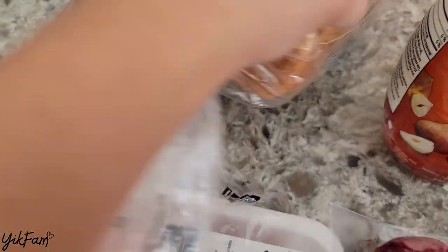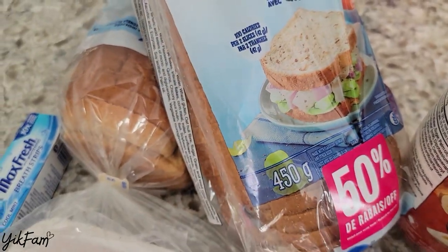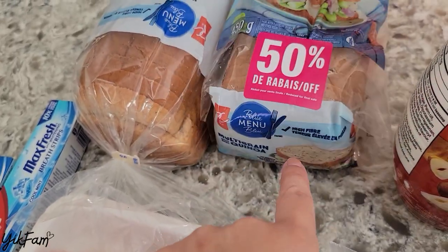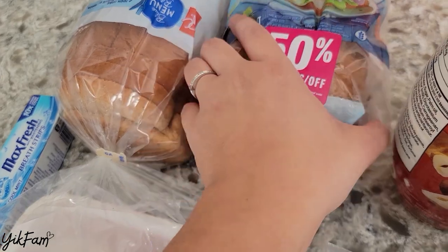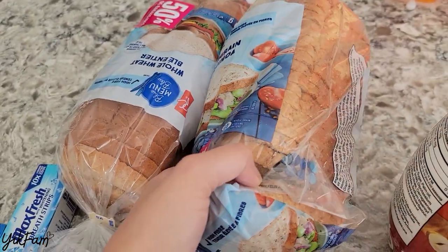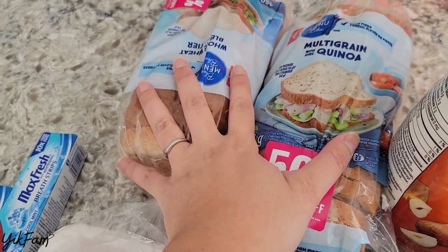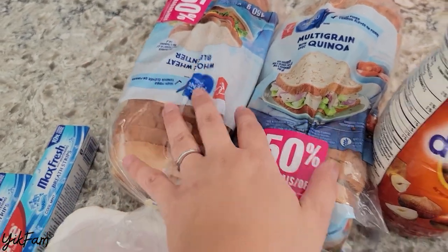Bread — I don't think I've tried this brand before. It's the PC Blue Menu. It's regularly $2.79, and with the coupon they worked out to be $1.40 each, which is even cheaper than any other sales I've been able to get, so I did grab two of those. I don't have a lot of freezer space right now or I would have grabbed more and froze them.